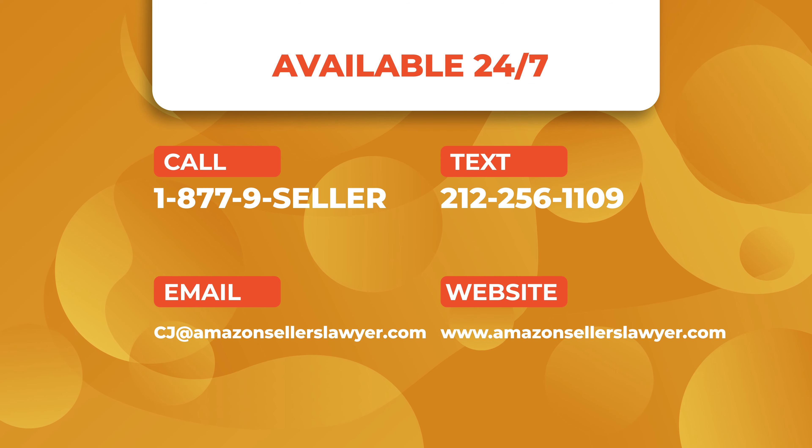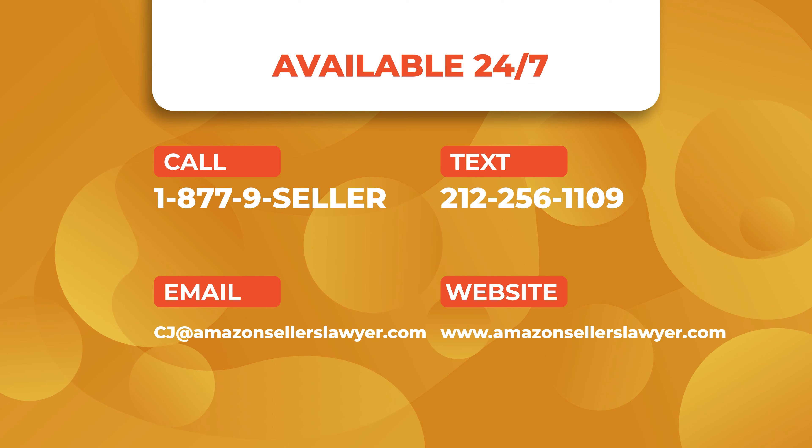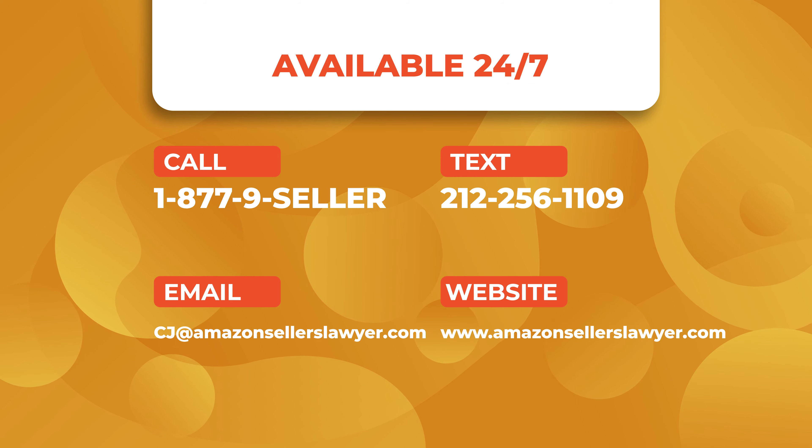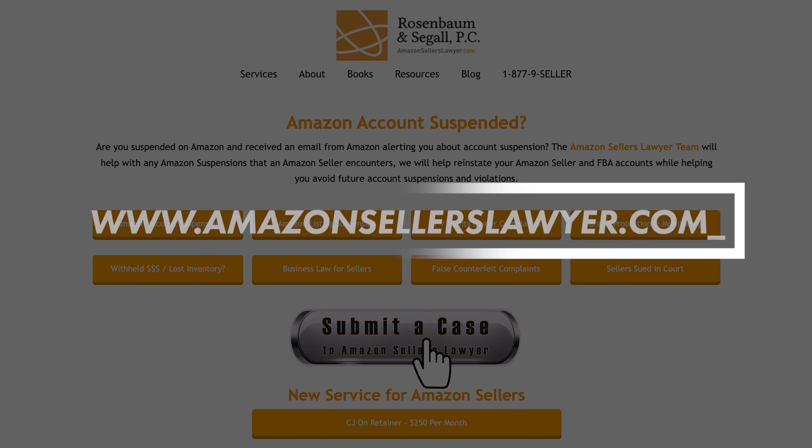Thank you for watching today's video. Post any questions you have and I'll do my best to answer them as quickly as possible. Thank you for joining me — amazonsellerslawyer.com is the number one website on earth for free information for Amazon sellers.